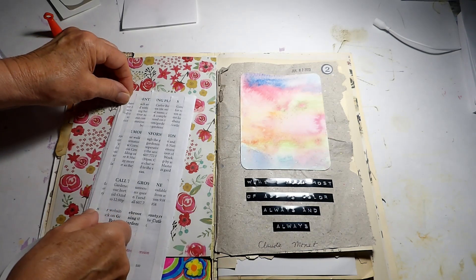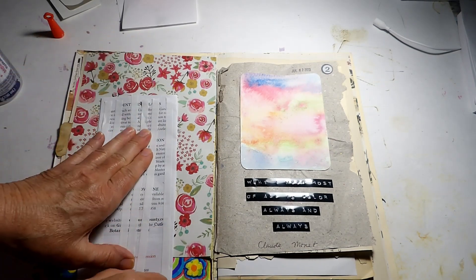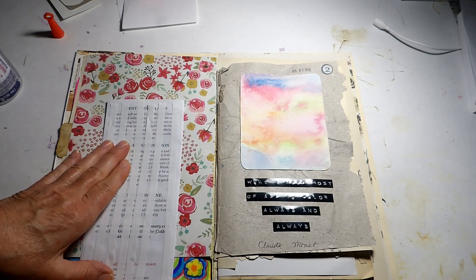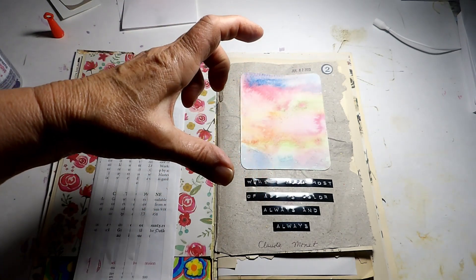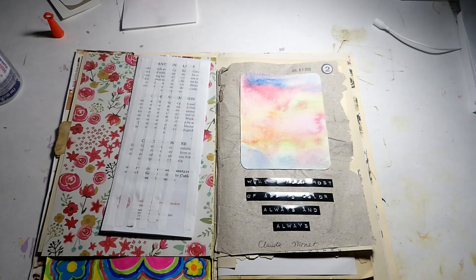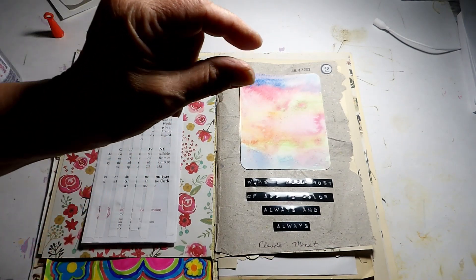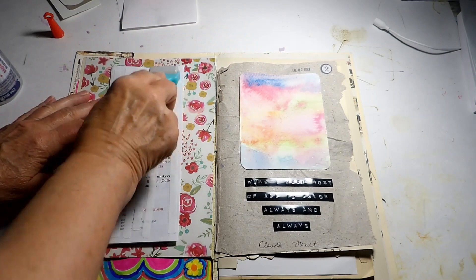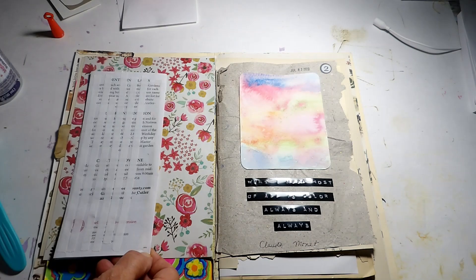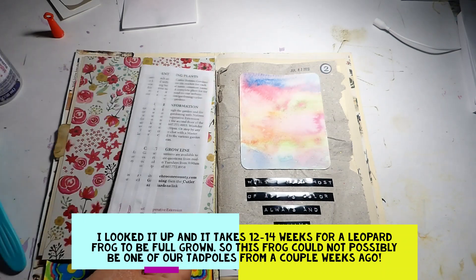Today there is a leopard frog in the pond. A couple weeks ago our friend put some tadpoles in there, but I don't think they could have gotten as big as this frog in that short amount of time. I'm not sure if it just showed up on its own or if it really is one of the tadpoles — the tadpoles were only this big and the frog is this big. When I was little I had a tadpole that grew into a frog, so I'm going to have to look up how long it takes for that kind of frog to be fully grown to figure this mystery out.